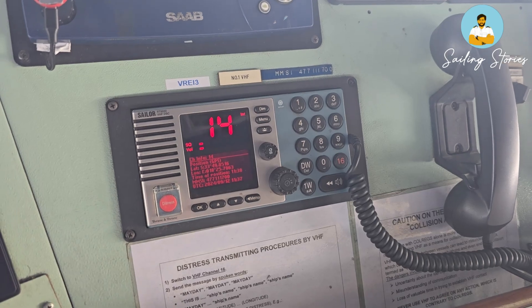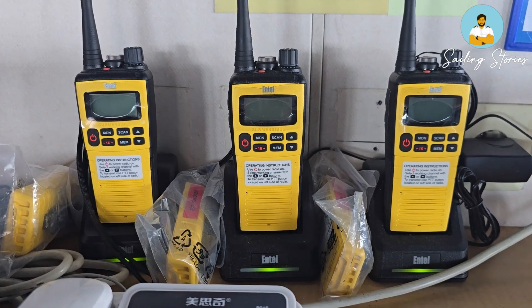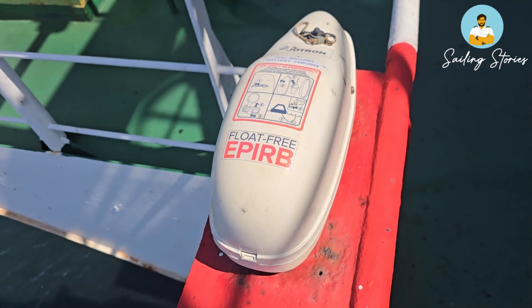The reason we need to test these is that testing basically ensures that the equipments are working at their optimal performance, so in case of emergency they should be working — there should not be any surprises. The GMDSS equipments we have on board are: VHF, MF/HF, SAT-C, NAVTEX, portable walkie-talkies, SART, and EPIRB.